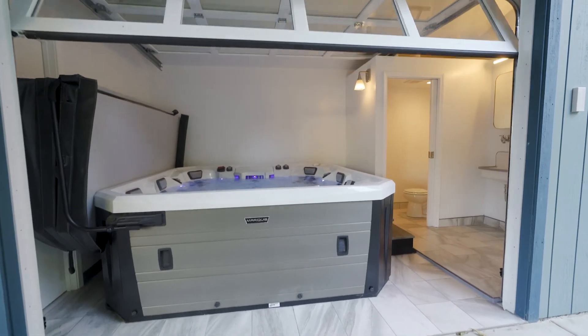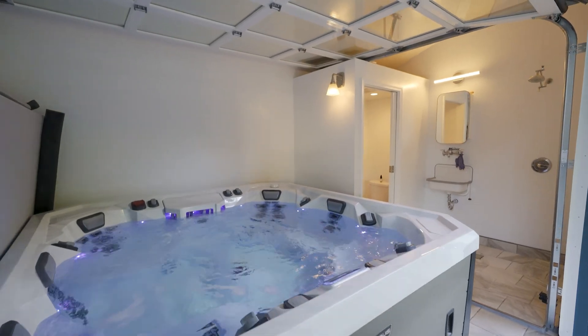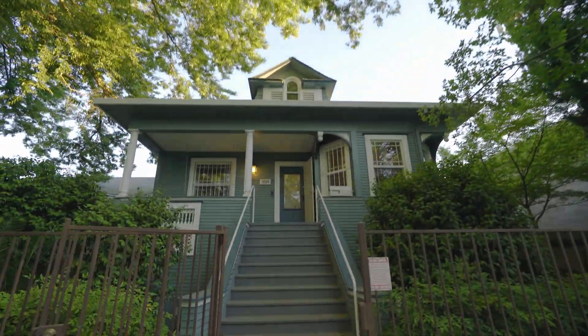Zoned R3, giving the next fortunate owner the opportunity to capitalize off the back. 1614 T Street — so much more than a letter. It's a lifestyle. A freaking non-journal dream.